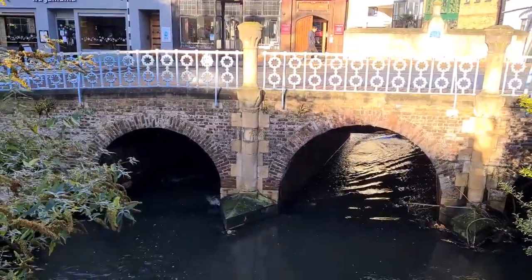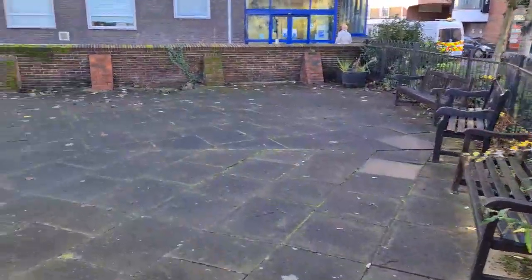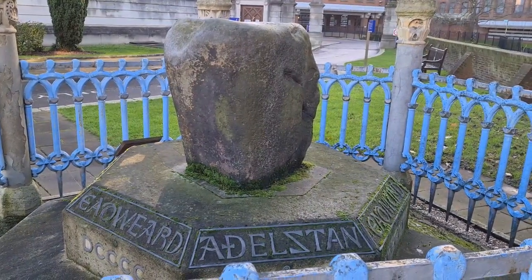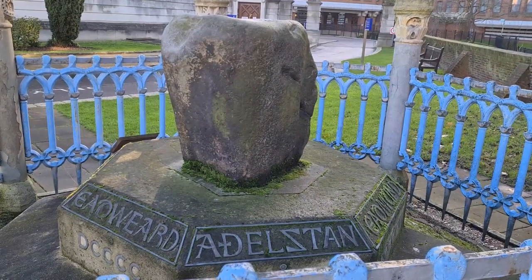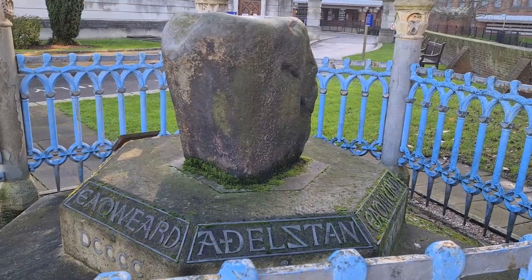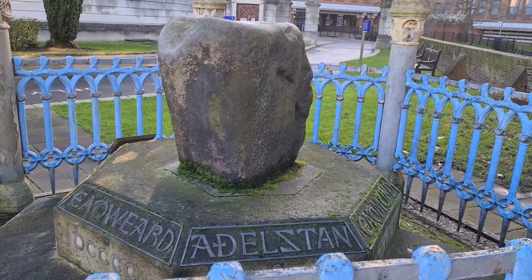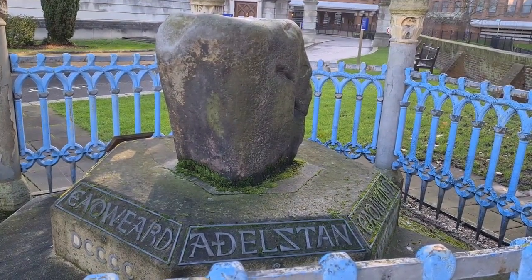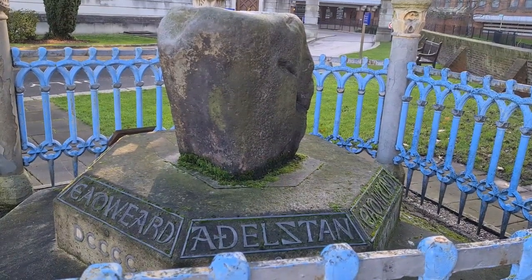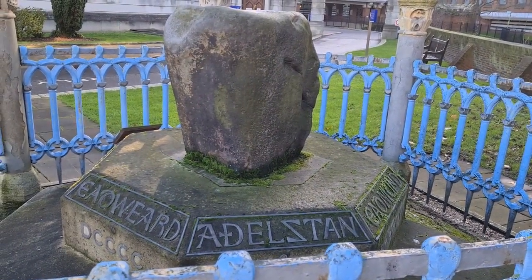Kingston is named because the Saxon Kings were crowned here, where the River Hogsmill comes out into the River Thames. They were crowned at the coronation stone. It's a bit of Saxon history — very complicated, because there were various Saxon kingdoms and of course the Vikings. People may remember King Alfred and the burning of the cakes — he was the King of Wessex, based in Winchester, fighting the Vikings. At the coronation stone, between 899 and 978, up to seven Saxon kings were believed to have been crowned. The names include Edward, who was the son of King Alfred.